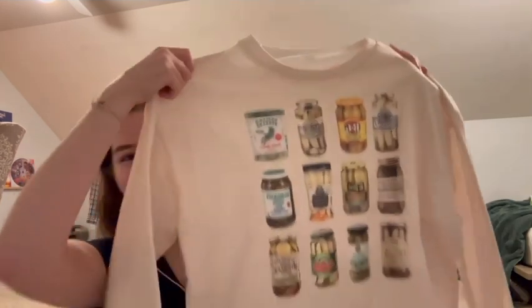My boyfriend got me this crew neck that has a bunch of pickles on it. If you know me, I love pickles, so this meant a lot to me and I'm so excited to wear it. He also got me an ornament — it was a macaron, because it's like my favorite dessert ever. I got so excited.